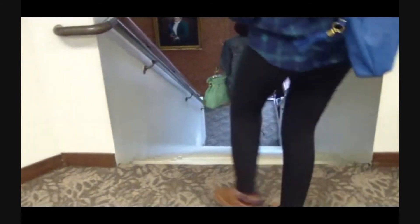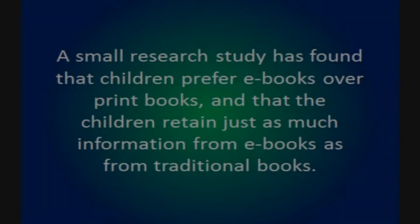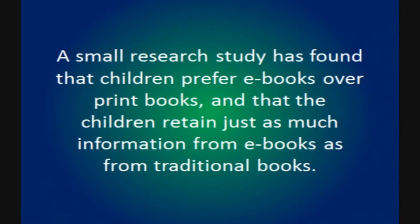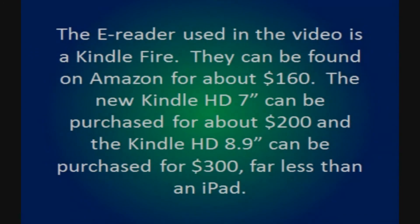Beginning in April 2011, Amazon.com began selling 105 ebooks for every 100 physical books sold in the United States. And the trend has only gotten stronger.